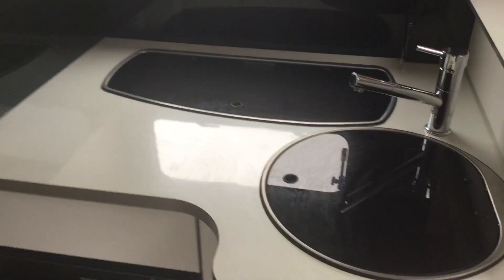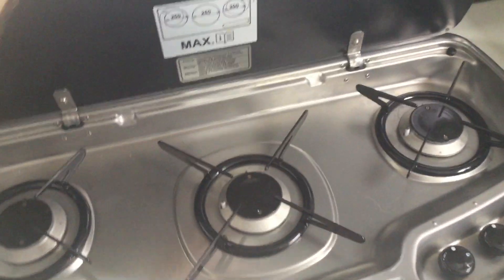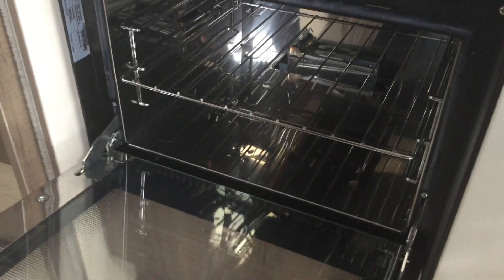In the middle of the van we have the kitchen area. It has a circular stainless steel sink with a lid, a 3-gas burner hob, and a Thetford duplex combination grill oven. And finally we have the large fridge freezer.